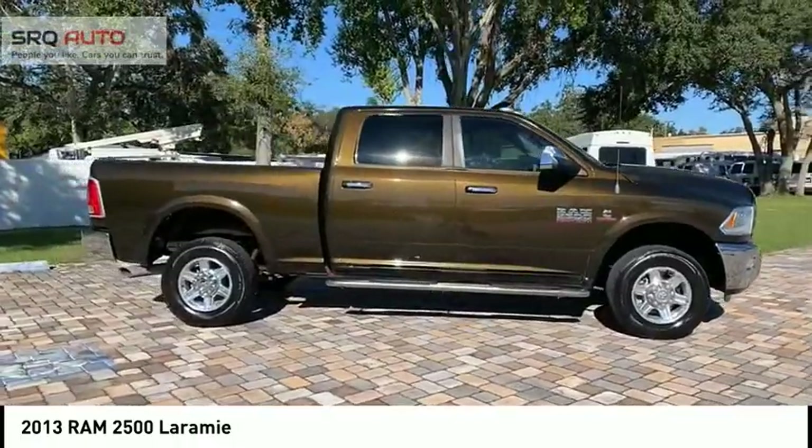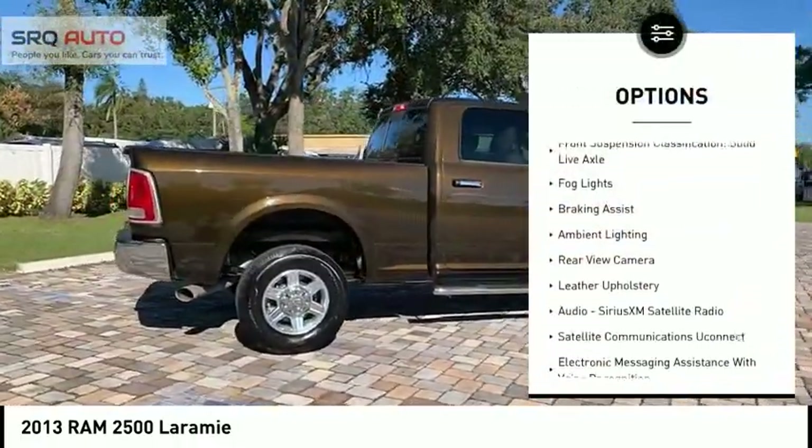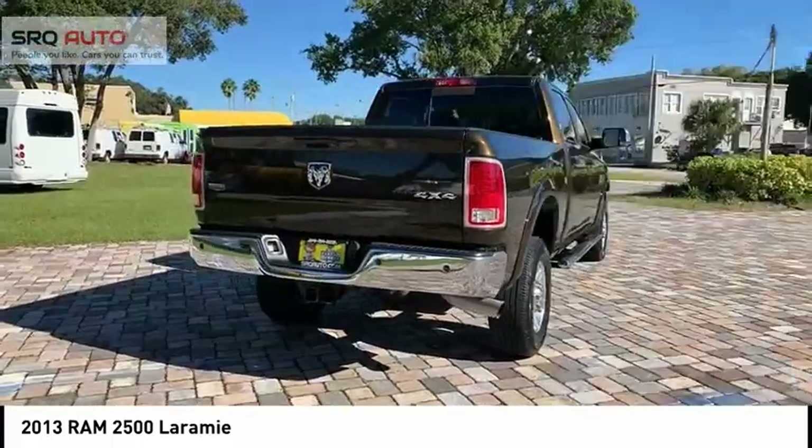Here are some of this vehicle's great options. Traction control. Stability control. Front suspension type: Multi-link. Auxiliary transmission fluid cooler. Front suspension classification: Solid live axle.